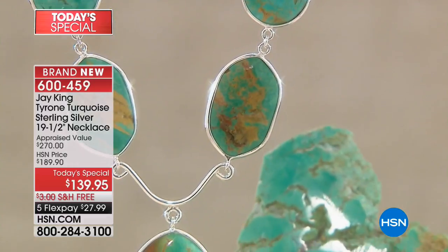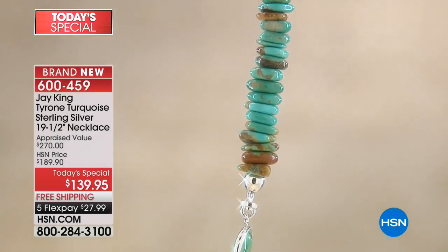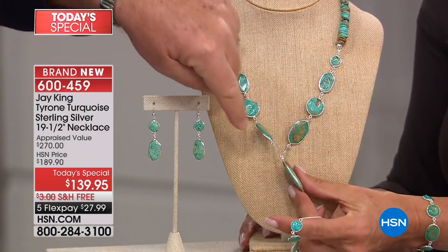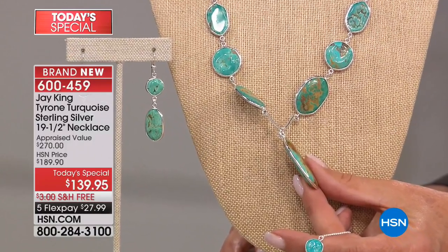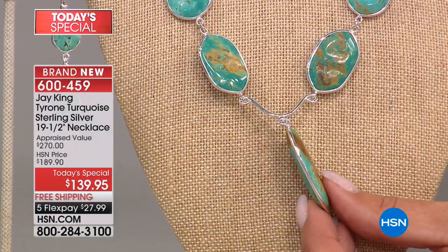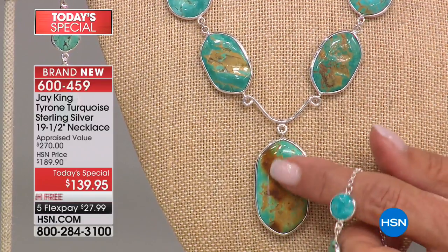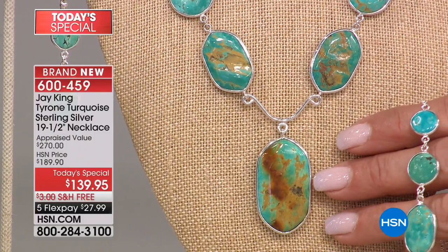There are no two of these that will be totally identical. These are all individually made by individual artists. You have to have the individual lapidarist that actually cuts the turquoise, and then you have to have the silversmith — because every one of these stones is wrapped and has to be custom made. Think about the time, the effort, the skill, the labor. Jay left so much of the organic shape of the stones, because that's what he's about. Look at the thickness — that's a solid vein, and we just cut it.